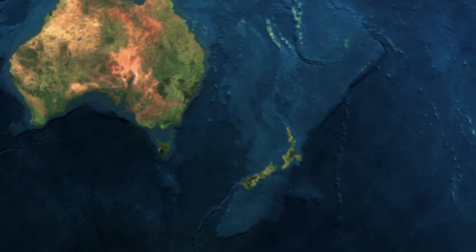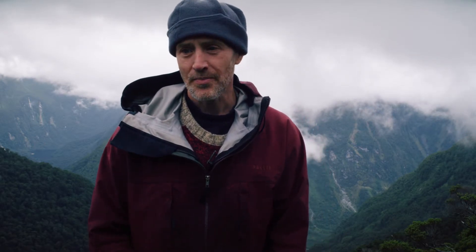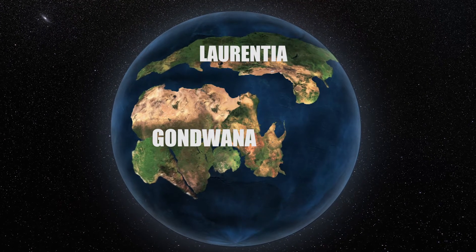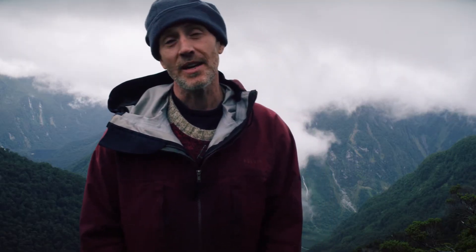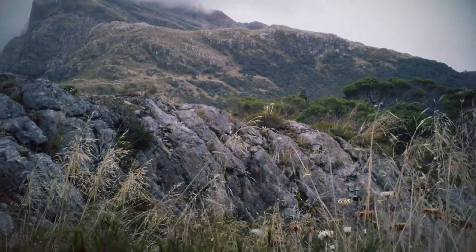Some of these rocks once formed part of the supercontinent Gondwana, and the oldest ones in New Zealand are Cambrian in age — about 500 million years old. At that time, all of the continents were amassed in the giant supercontinent called Pangaea. The northern part was called Laurentia and the southern part was called Gondwana. New Zealand was part of Gondwana, which split up about 100 million years ago in the Cretaceous. You can still see remnants of that in the mountains today.